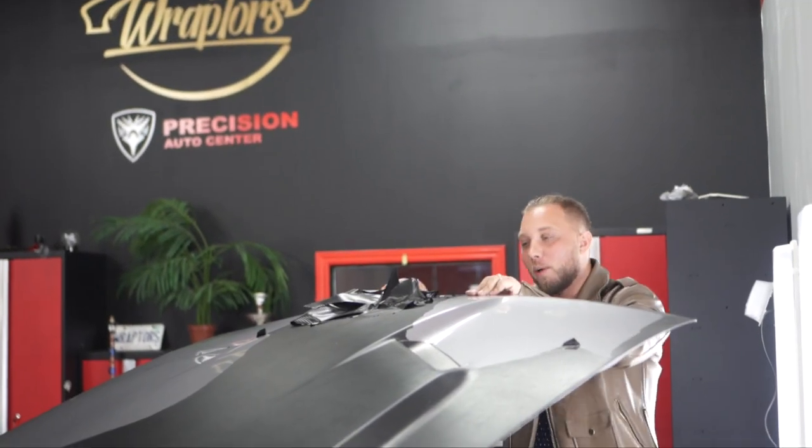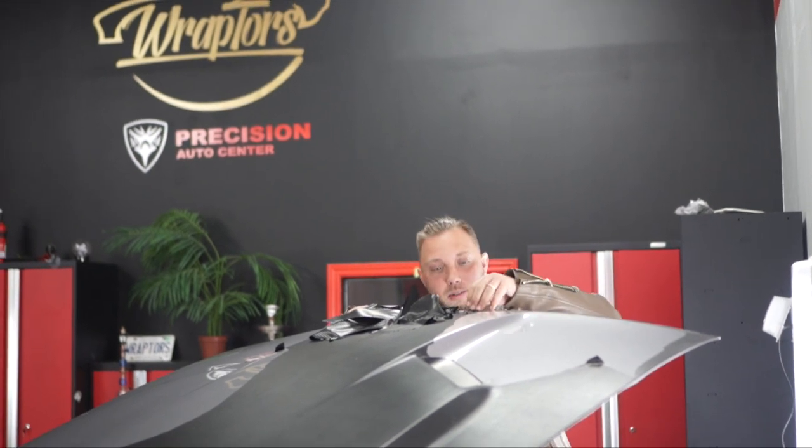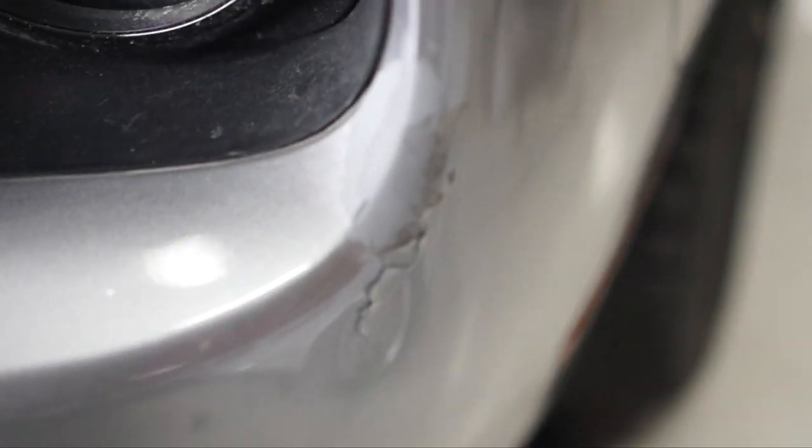What's going on guys, welcome to Toronto Raptors. We just worked on this Charger Challenger — it's been hit. We wrapped it about two weeks ago and you can see it right here.